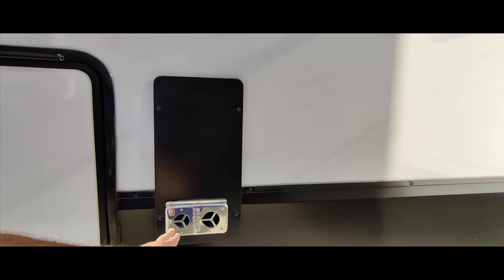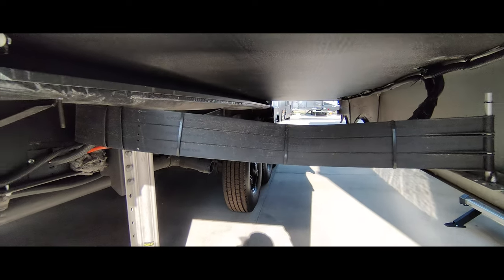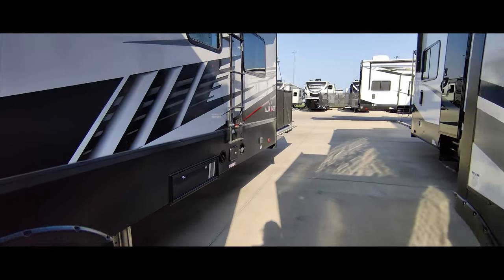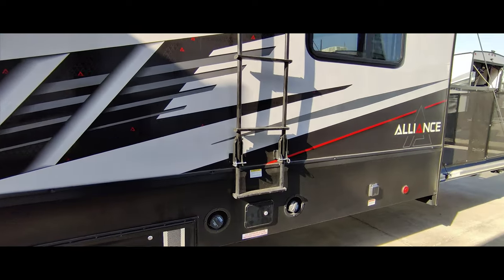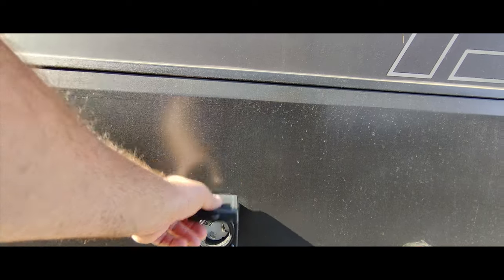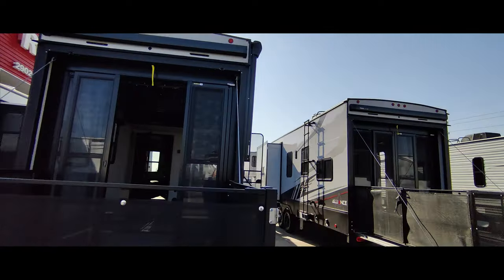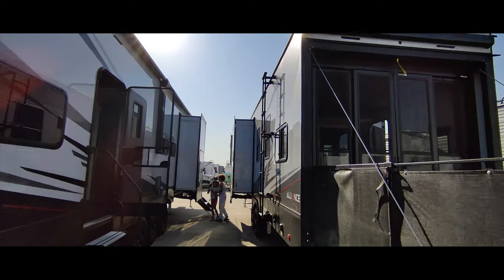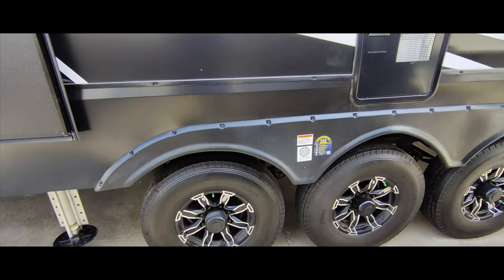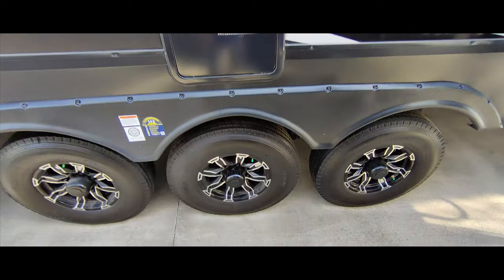Secondary propane tank. The other side of the pass-through. Furnace. So refueling for your toys — I still need the toy haulers. Ladder up the side. There is a 50-amp connection. Looks like we will be able to go out on the deck on this one. You got the stairs that you can pull down like that. Stirling tires. Water heater.